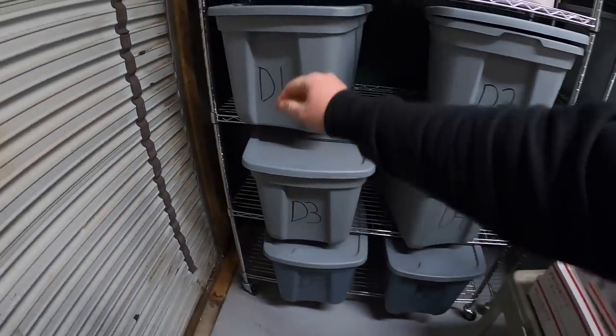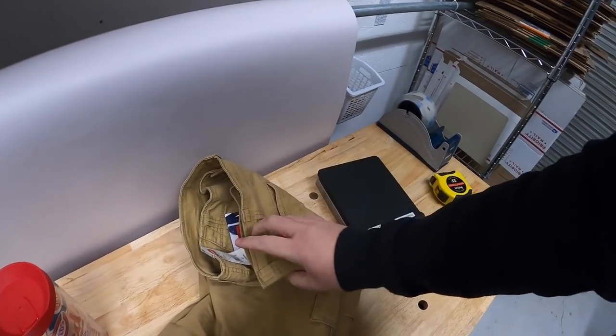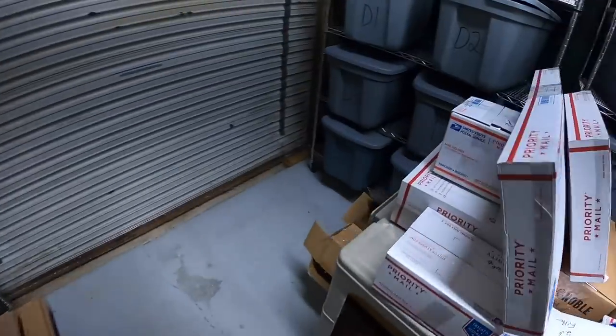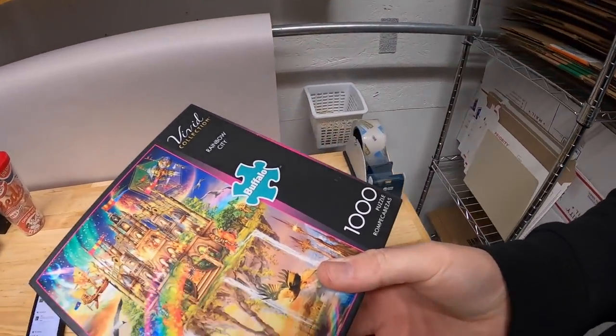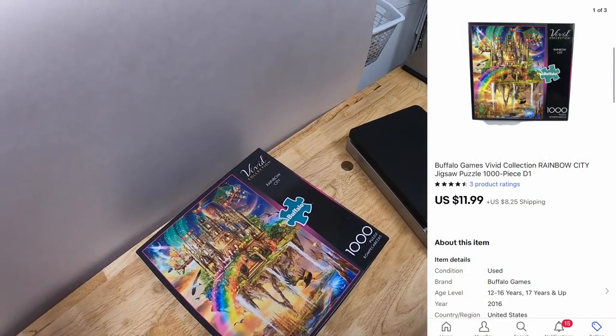Next is a pair of shorts in D1. These are men's Wrangler shorts, new with the tags. Picked them up at a garage sale a couple months ago for $1. These sold for $14.99 plus shipping. I also sold a puzzle out of D1 — this is a Buffalo Rainbow City Vivid Collection puzzle. I had $0.50 into that. Sold for $11.99 plus shipping.